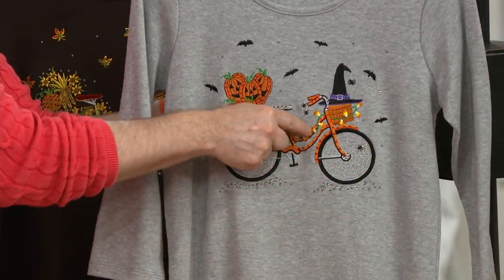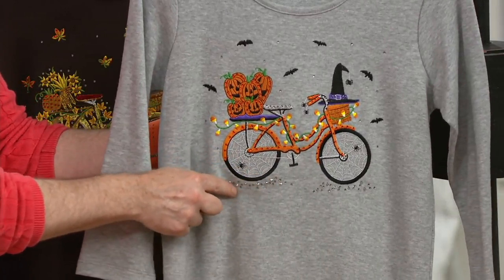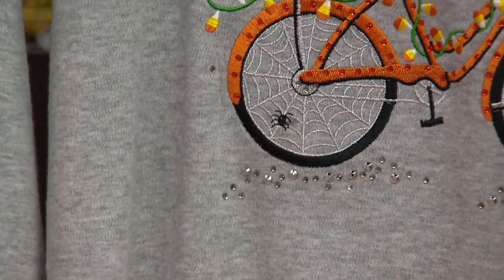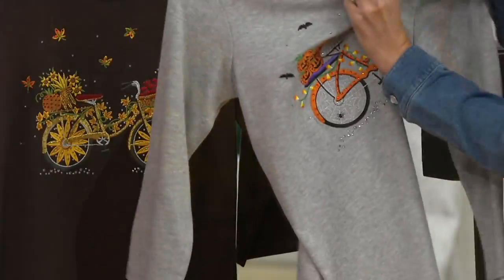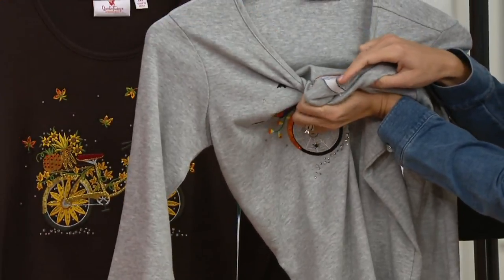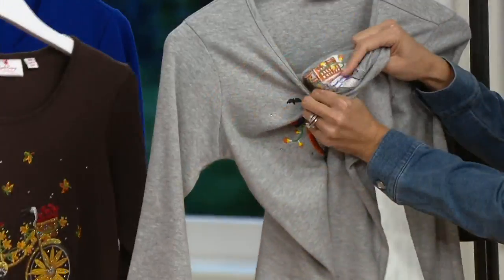Look at the candy corn lights going across the cobweb right here. The multifaceted rhinestones underneath. The jack-o-lanterns — that's just the gray one. Wait until you see the espresso one. It's fully finished on the back so you're always really comfortable. These are 100% cotton embroidered threads, so just know that the sparkle and shine you see on the front you won't feel on the back.